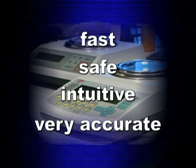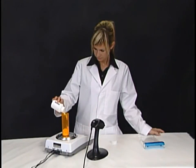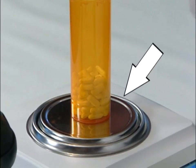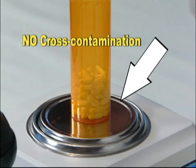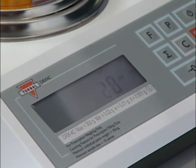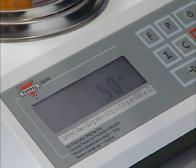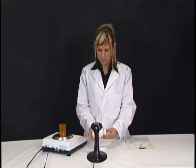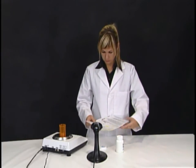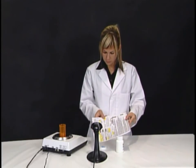Unlike many mechanical pour-through pill counters, when counting with a Torbal, the pills never come in contact with any mechanical parts of the unit. This eliminates both cross-contamination and the need to clean between counts. Pill counting is usually a quick three-step process that takes only seconds, as pills are virtually counted as fast as you can pour them. Functions such as NDC and RX verification eliminate potential errors in prescription filling and ensure the correct prescription is counted and filled.